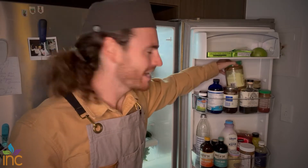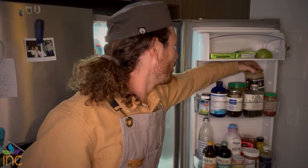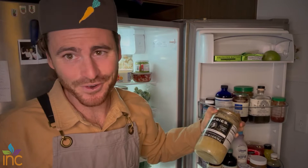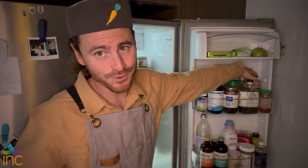Nut butter — definitely. This is some almond butter; got to have nut butter. Sauerkraut — yeah, it's not for everyone, but it's a wonderful food for your gut health. Highly recommend it. You can make it yourself too if you want a little challenge.